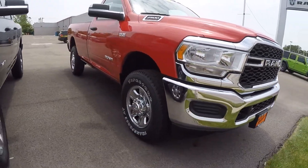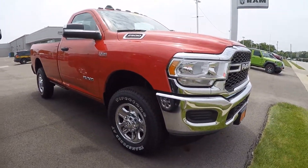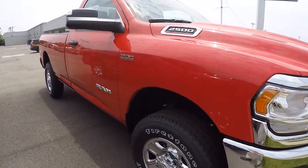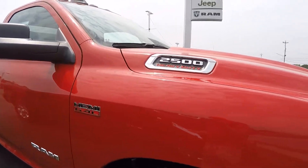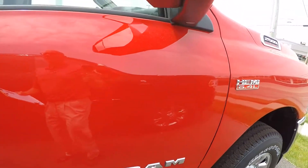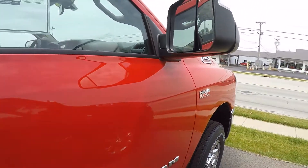Nice long bed regular cab. Heavy-duty 3.25 ton, 4x4 with the long box.